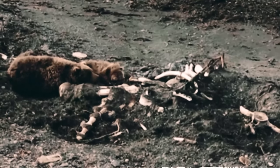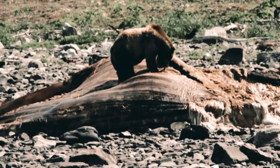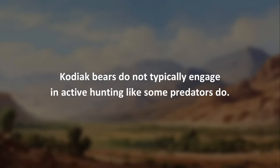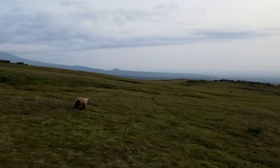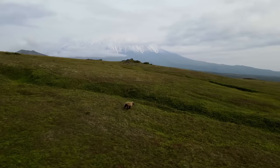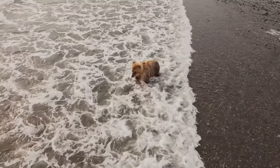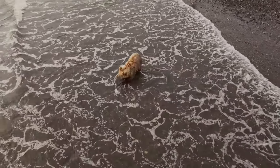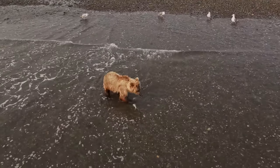Kodiak bears are known to scavenge carcasses, including those of marine animals like whales and seals. They do not typically engage in active hunting like some predators do. Instead, they often rely on their keen sense of smell to locate food sources and may ambush prey if the opportunity presents itself. The majority of their diet is composed of easily available food sources, such as fish during the salmon runs.